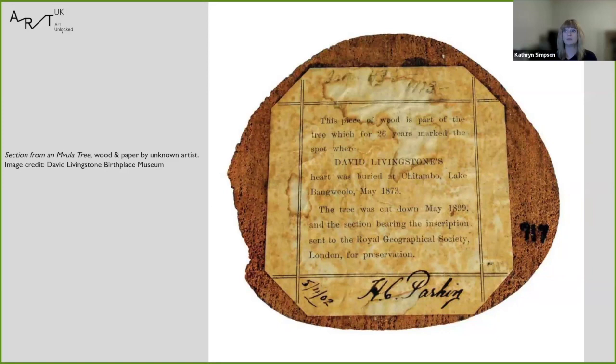She was also one of the many people who accompanied his body back to the coast before it was returned to the UK. April of this year is actually the 150th anniversary of his funeral at Westminster Abbey. We are holding a conference at the museum to talk about the stories of people like these on the 150th anniversary of that funeral.